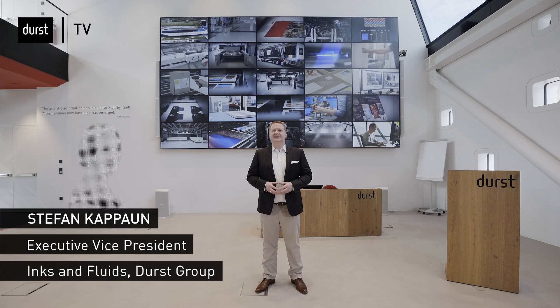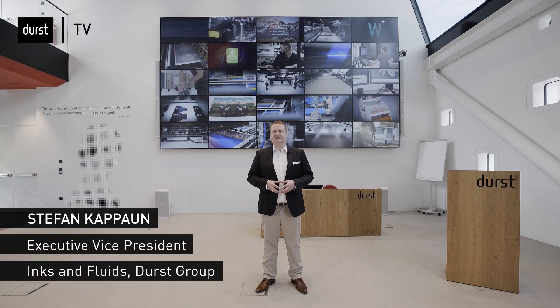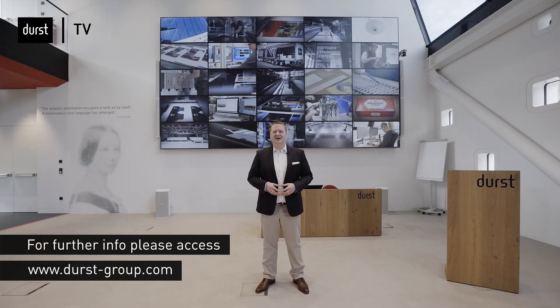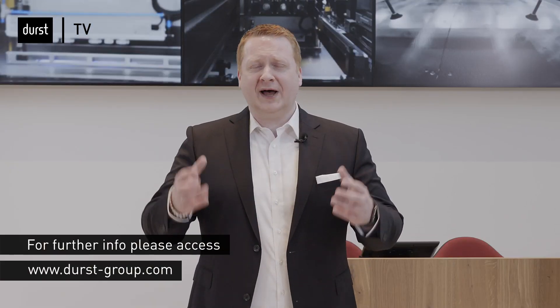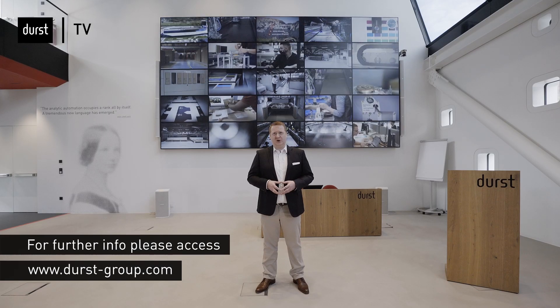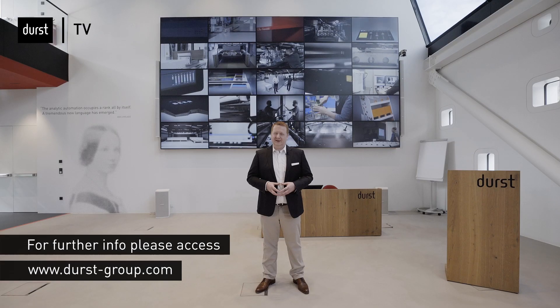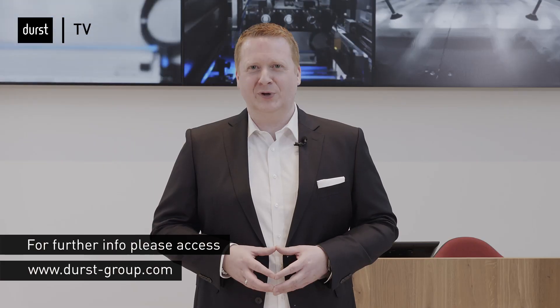Thank you, Michael. This brings us to the end of the Durst Corrugated 360 event. My colleagues and I hope that you have enjoyed the presentations and gained insights on how Durst can support your corrugated businesses. We are more than happy to deepen the discussions with you and would like to invite you to online and offline live demonstrations as well as consultation appointments. For getting in touch with us, please use the contact form on our homepage, durst-group.com. Thank you for your kind attention, stay safe, and we hope to see you soon again.